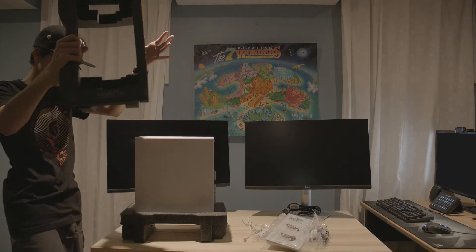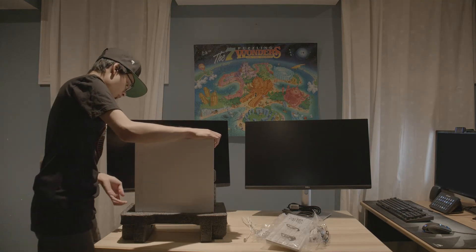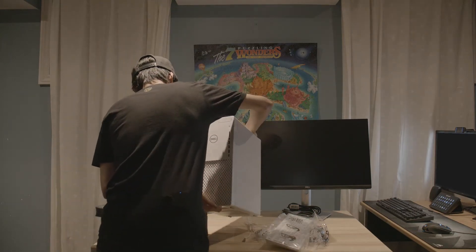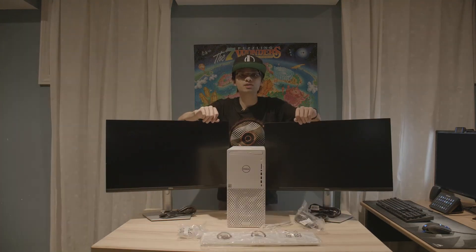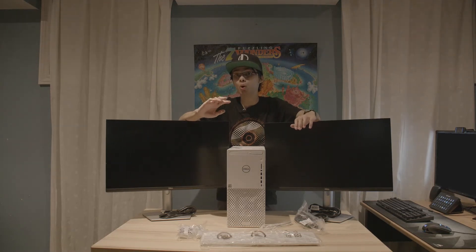And here she is — the PC. We didn't need the most powerful PC but we did have a budget of keeping it under $2,000 for all of his specifications. Let's talk about what those specs were.